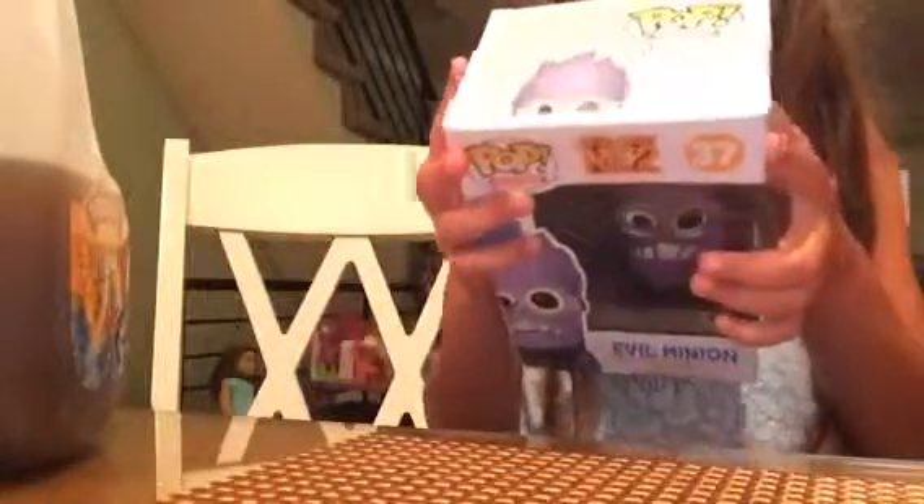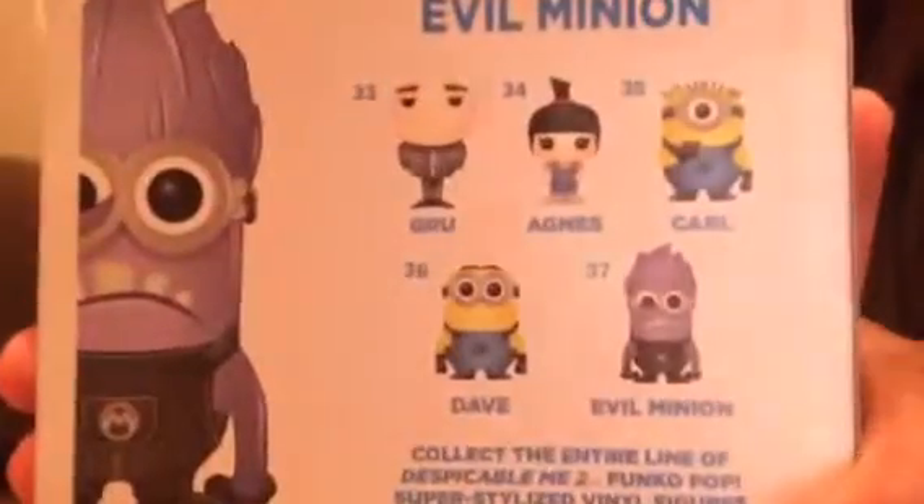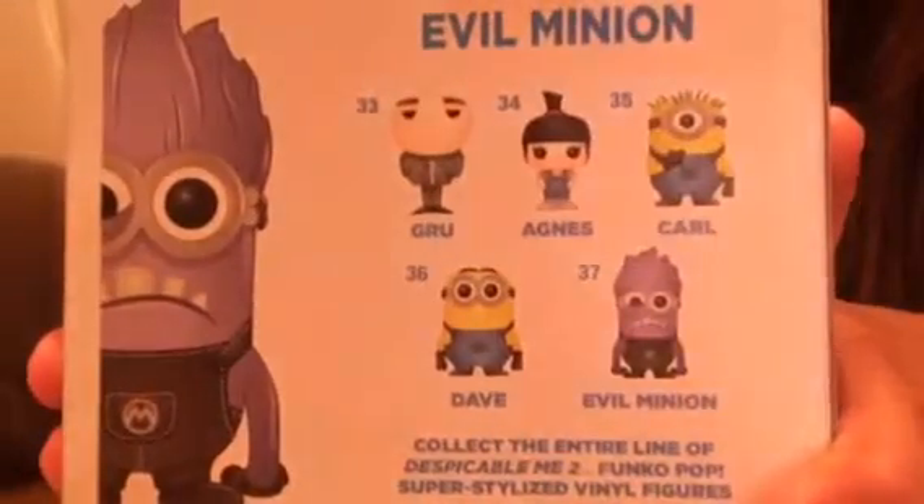Here's the side, the other side, the back, the bottom, the top, and the front. So this is number 37 for the Despicable Me collection. You could get Gru, Agnes, Carl, Dave, and the evil minion. And I got the evil minion.